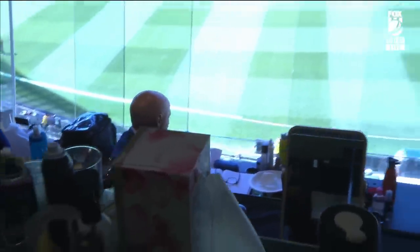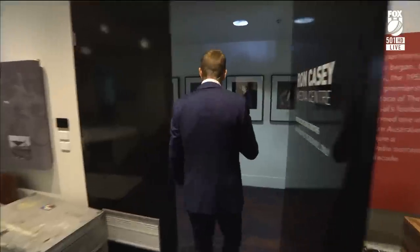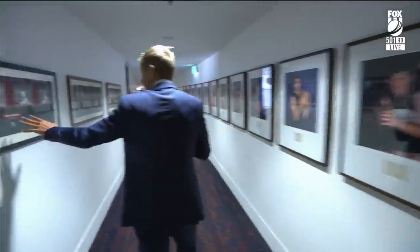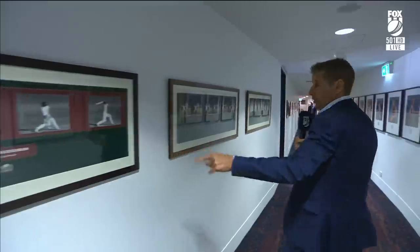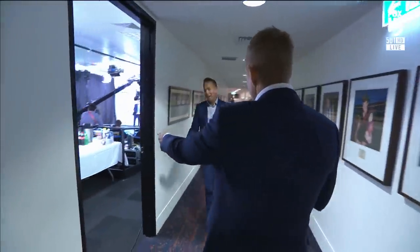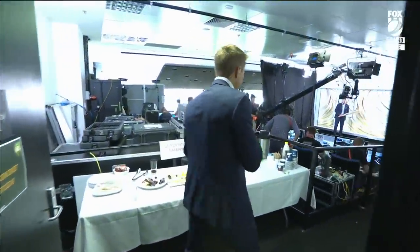We might sneak out this way and take you to what essentially is the hub of the entire Fox Cricket operation. This is the back blocks of the MCG in the media area — a lot of our former VFL footballers up here. On this side though, the sirs of the world of cricket: Sir Donald Bradman, Sir Richard Hadlee, Sir Garfield Sobers, Michael Vaughan. He's got to get into commentary. A bit of food for the crew.